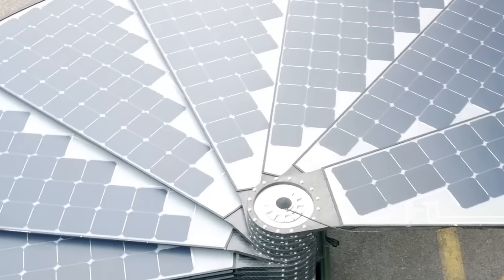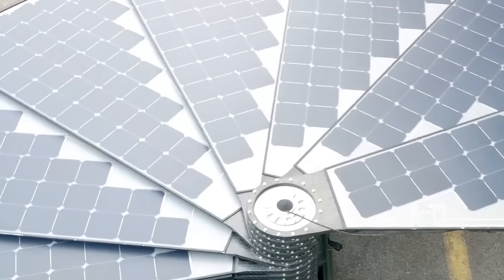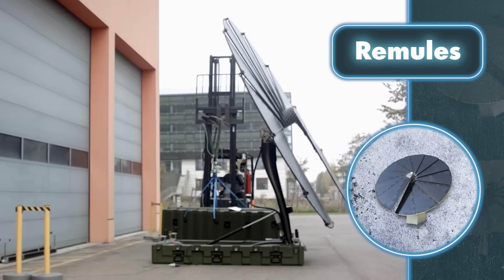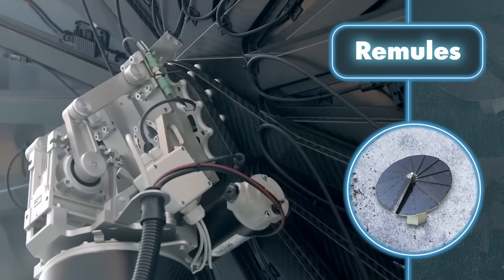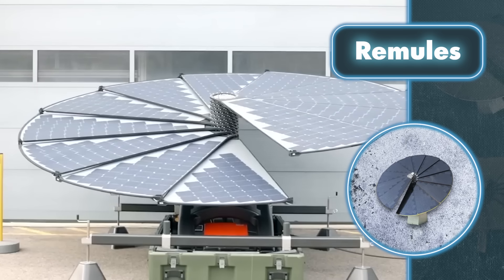Even though it resembles a flower, it's not lightweight like plants — it weighs about 419 pounds of pure carbon fiber. That might not be much on an industrial scale, but for personal use, moving it around by hand would be quite a task. Once it's up and running, a neat feature is its ability to automatically follow the sun.